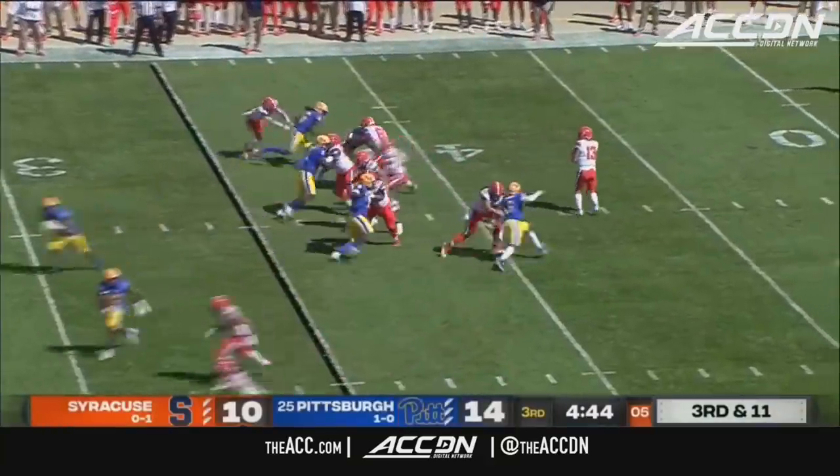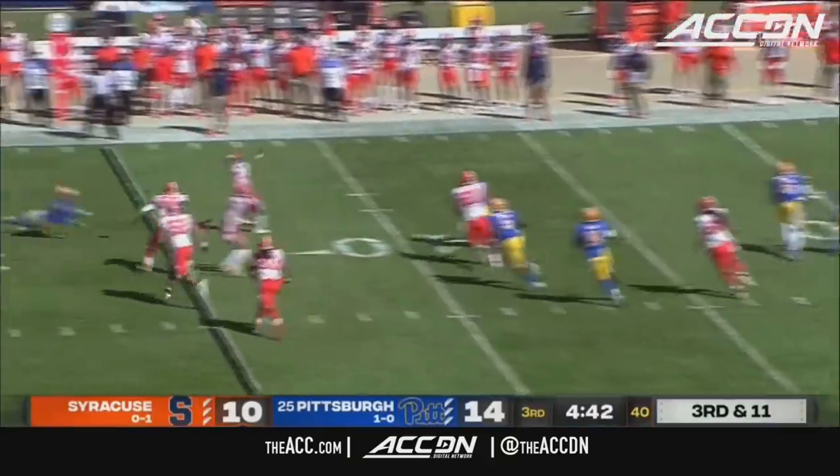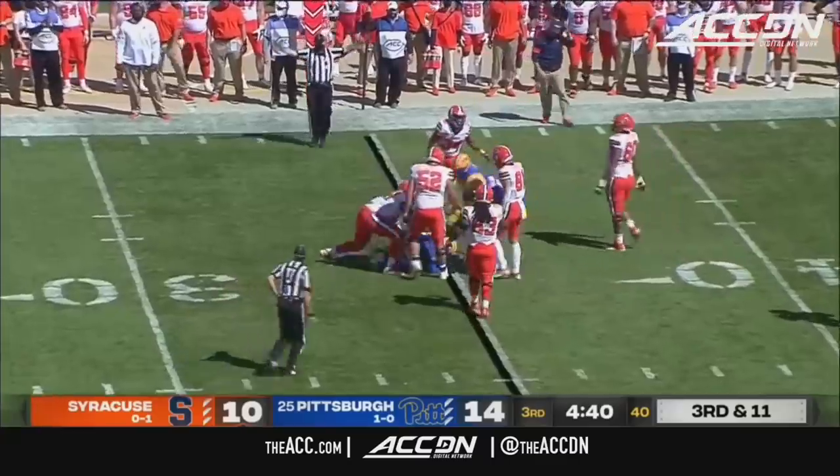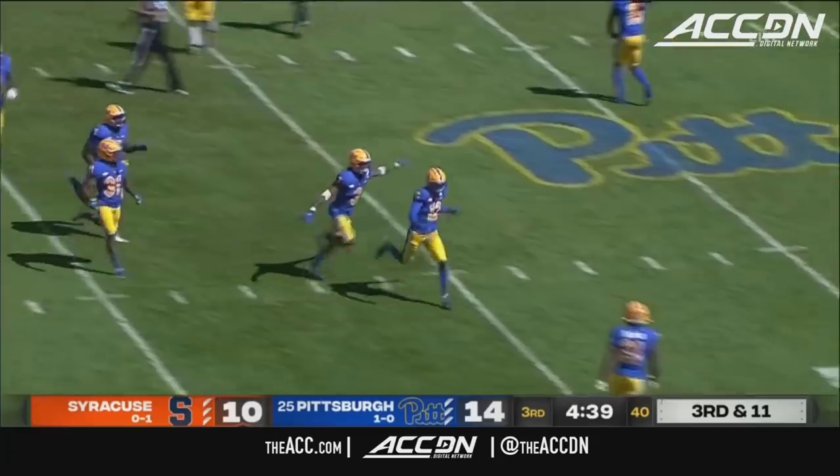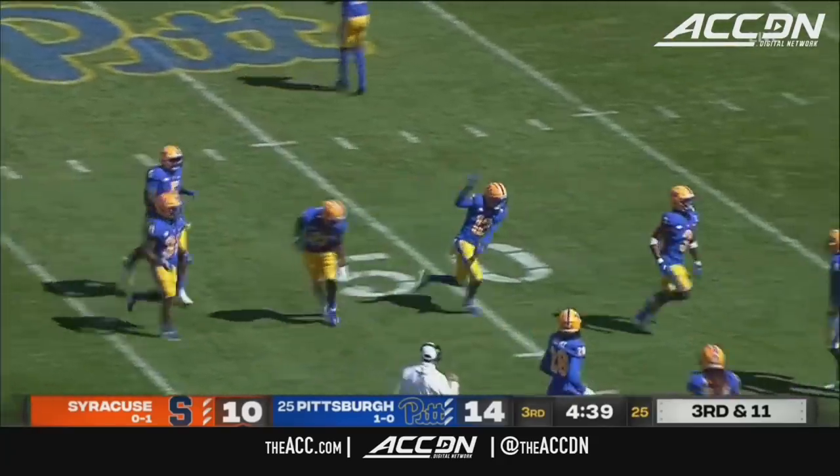Ninth play of this drive for Syracuse. Pressure coming on the edge, trying to find a receiver. And that ball was picked off — intercepted by Paris Ford. Read it right, came up and made the pick. Pitt will take over.